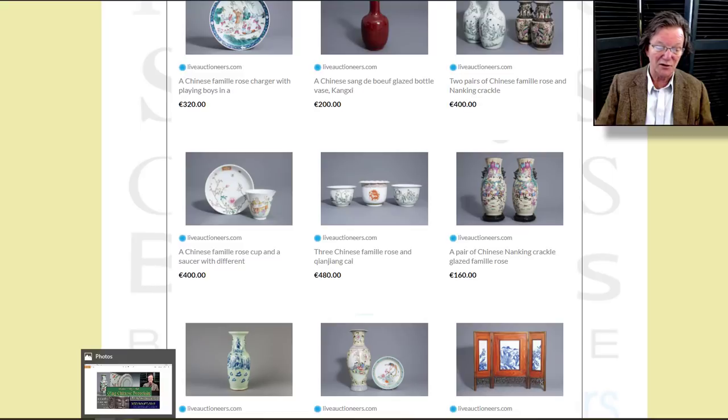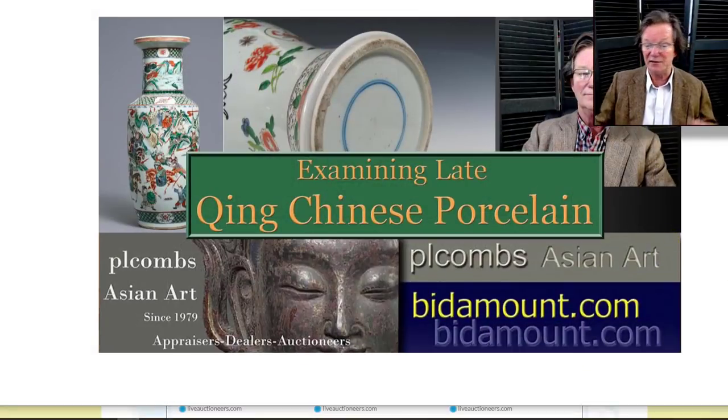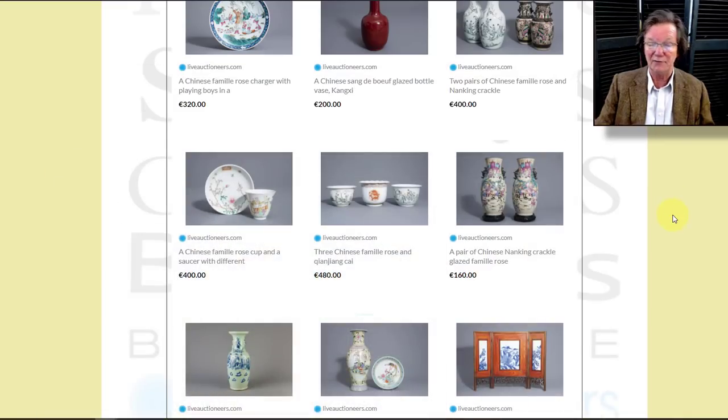Earlier this week we started working on the video we talked about doing on late Qing porcelain — comparing them to earlier original examples, what to look for, what the foot rims look like — and we did a few side-by-side comparisons. If you haven't checked those yet, look here on YouTube and see if you find it helpful. A lot of people seem to like them and we'll continue to do them.